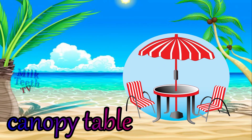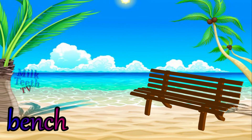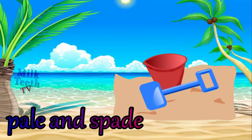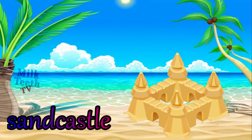Canopy table — it has a big umbrella or a canopy attached to the table so as to protect from the sun. A bench. The sand toys — pail and a spade. The sand castle.